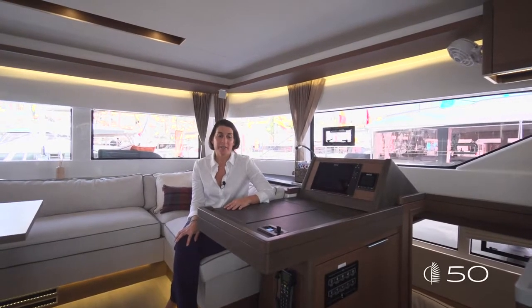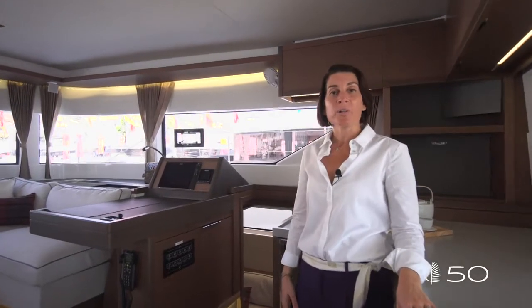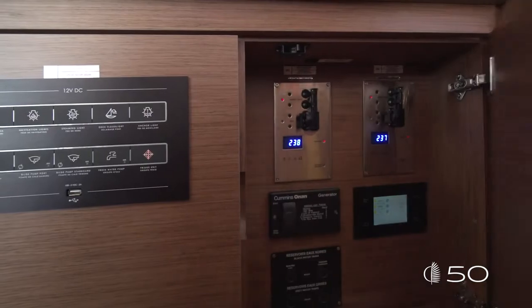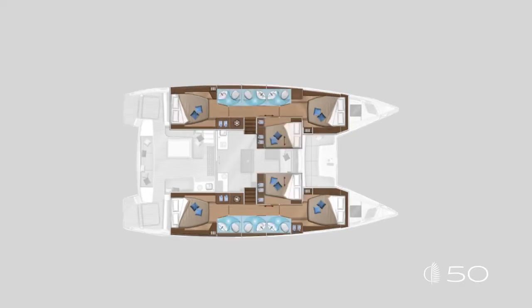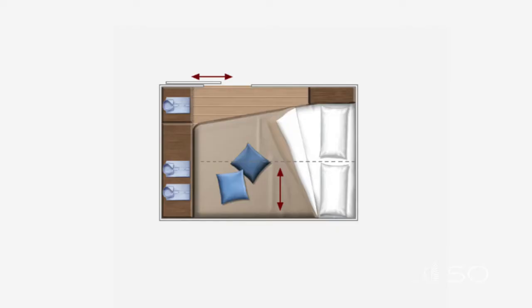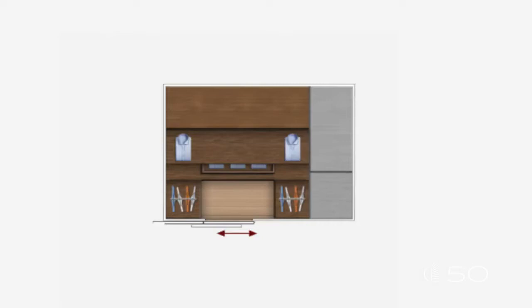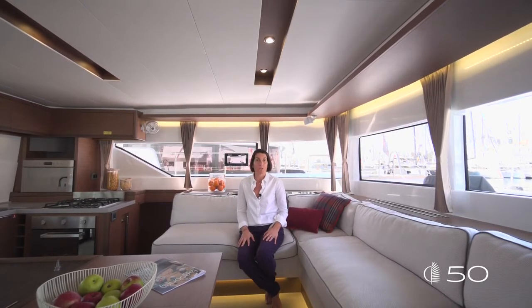Last but not least, the chart table area — designed to be the desk office of the boat. Just next to the chart table, underneath the desk, all the electrical equipment. The Lagoon 50 comes to market with a multiple offer: three cabins, four cabins, up to six cabins. What is more interesting is that with two additional options you can shape your boat to your own desire — one additional mid-port cabin, one additional mid-starboard cabin, and an incredible walk-in dressing room. That's why we like to call the Lagoon 50 the most open-minded boat on the market.